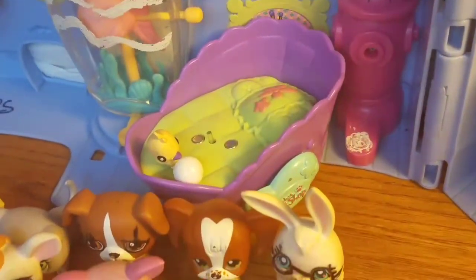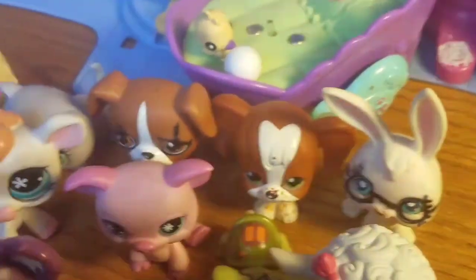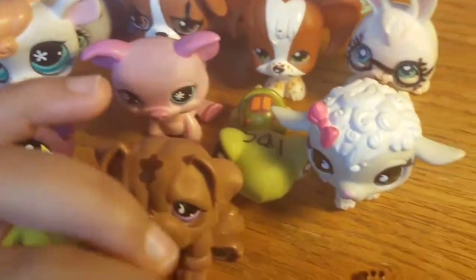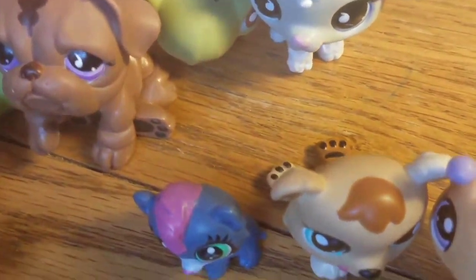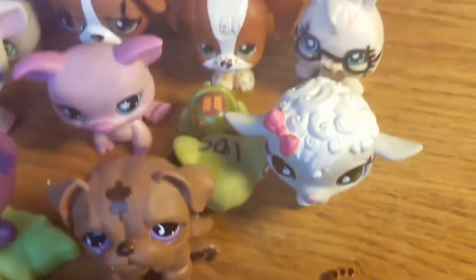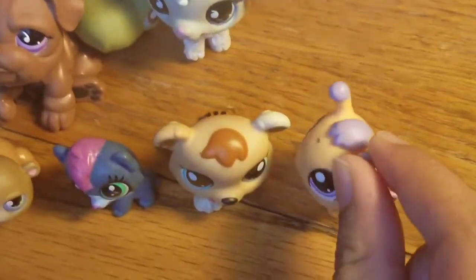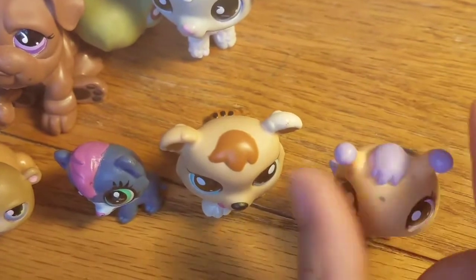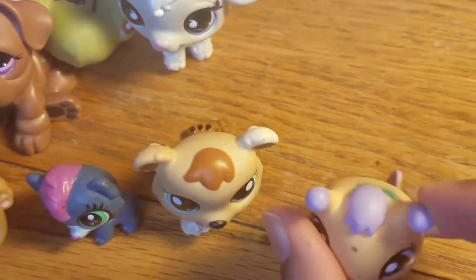I'm not really sure what this pet is, but I'll call this little pet Rock and Roll. Not sure if that's a great name for it. And this is a little nice butterfly. I call her Lilac Bloom because she has like a lilac color on her ears, her eyes, and her wings.